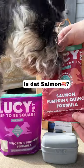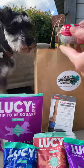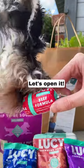Looks like we have some dog food samples. Even more dog food. Oh wow, and this looks like a special treat. I've never seen dog food packaged like that.